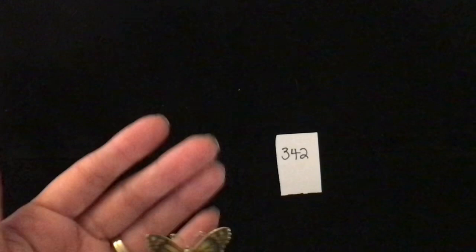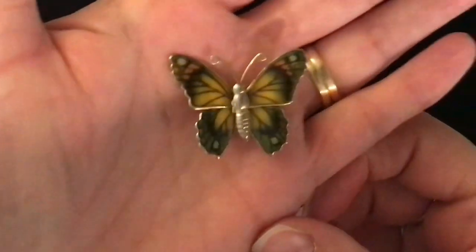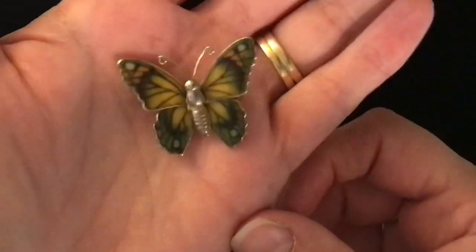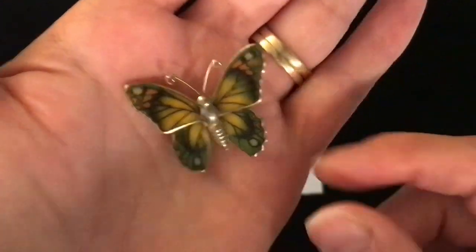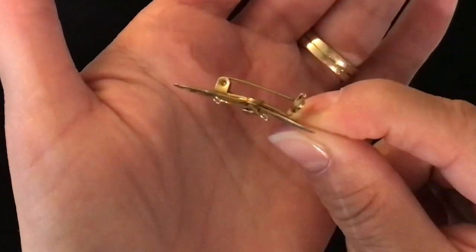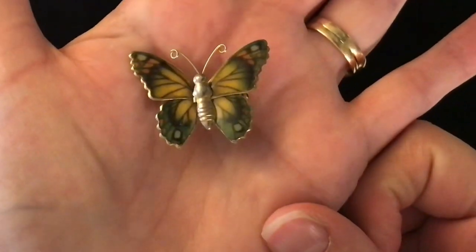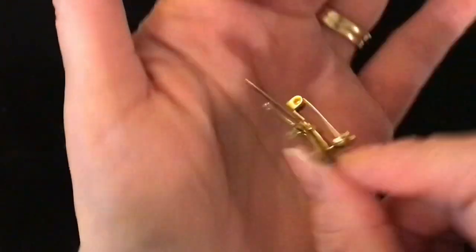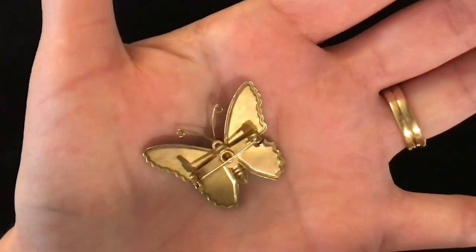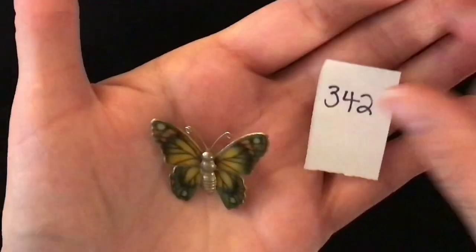My first of the butterflies. This is item number 342 — look at the beautiful enamelling on this butterfly's wings. It's quite a lightweight piece but very decorative and almost like a filigree. Really thin metal, maybe tin, and then the enamel on there is really shiny and pretty. That is the pin back and it is three dollars, item number 342.